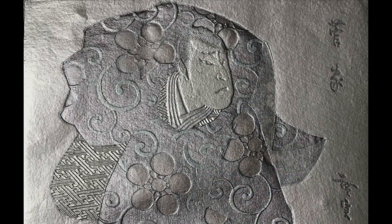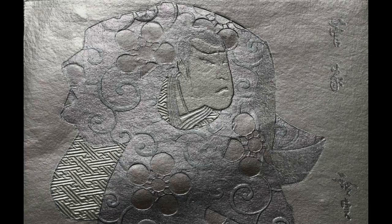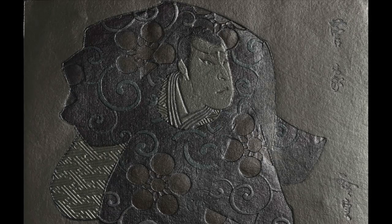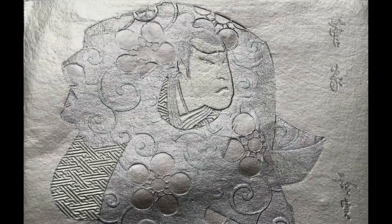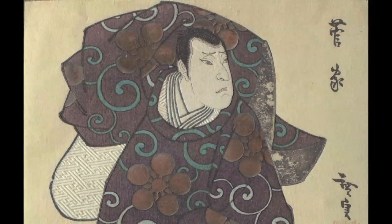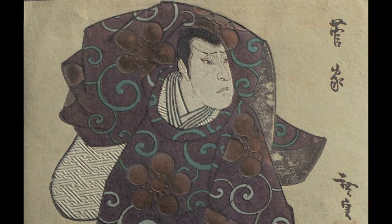Now I'm going to show you the actual model. Here is the full resolution image and we'll be able to explore it. We all worked together to come up with this particular position.